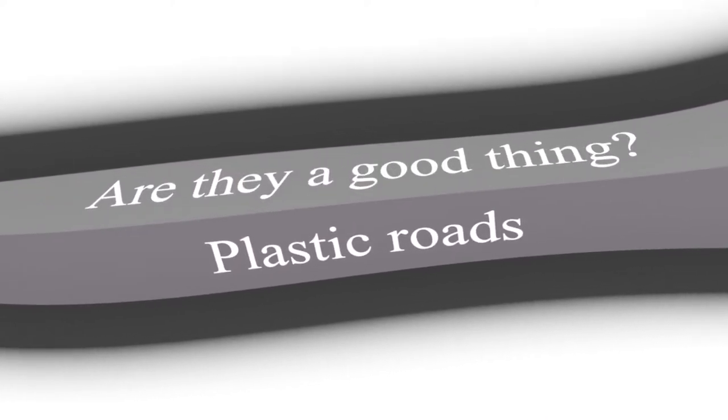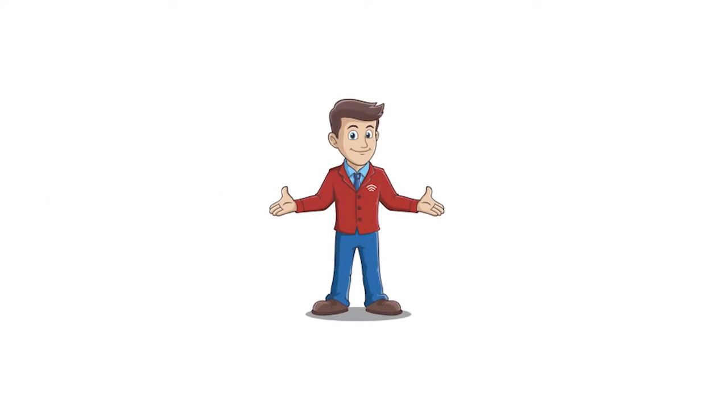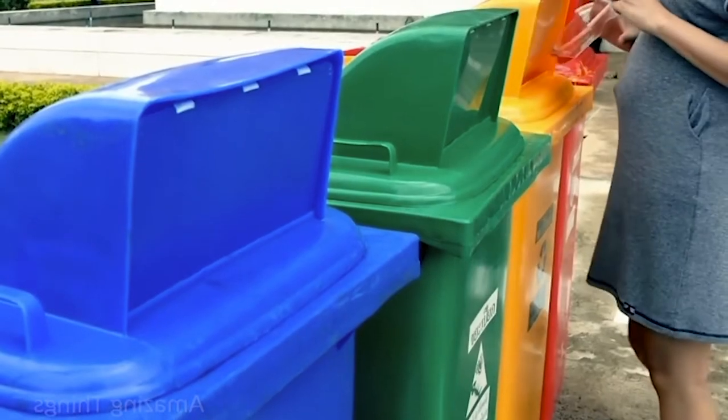You may have heard recently about plastic roads and asked yourself: are they a good thing? Well, lucky you have Waster, because we were asking exactly the same thing. The potential benefits are manifold — it is not exactly as if we have a shortage of waste plastic, so any beneficial usage for it is surely interesting.